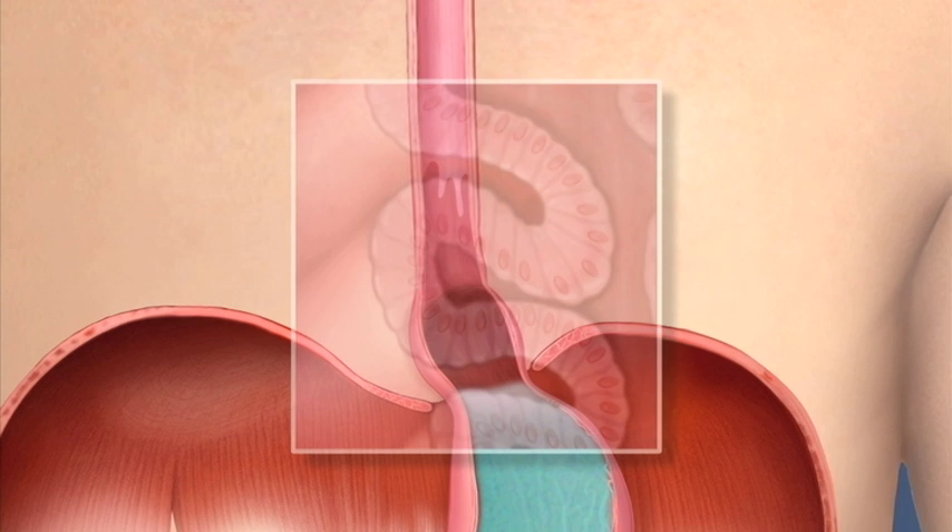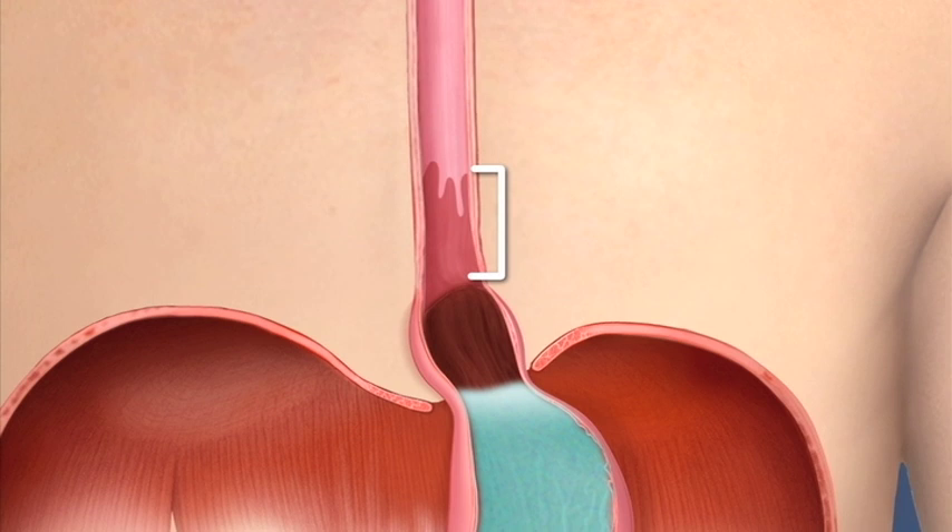When the change extends no farther than 3 centimeters, or about an inch up the esophagus, it's called short-segment Barrett's esophagus. When it extends farther up, it's called long-segment Barrett's esophagus.